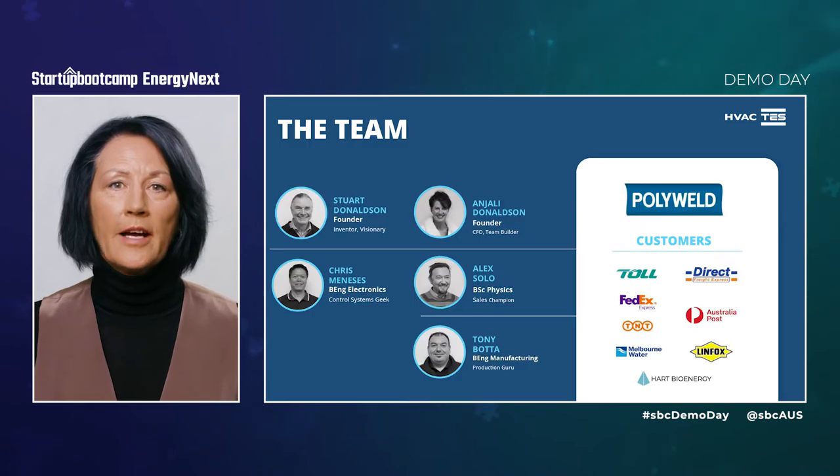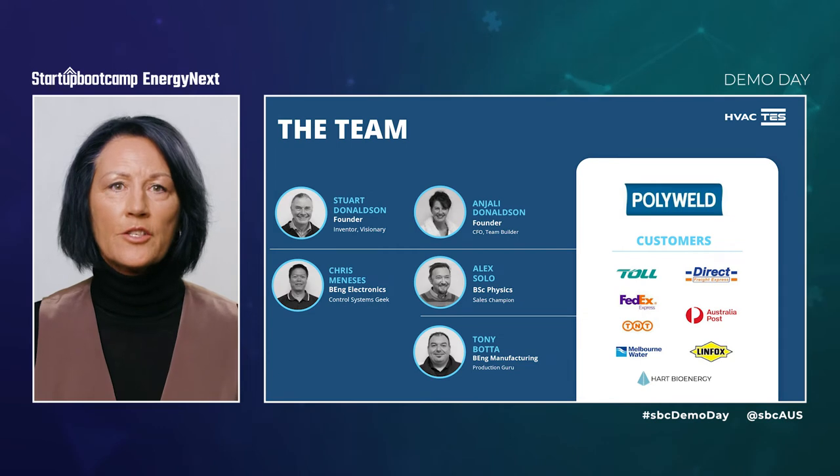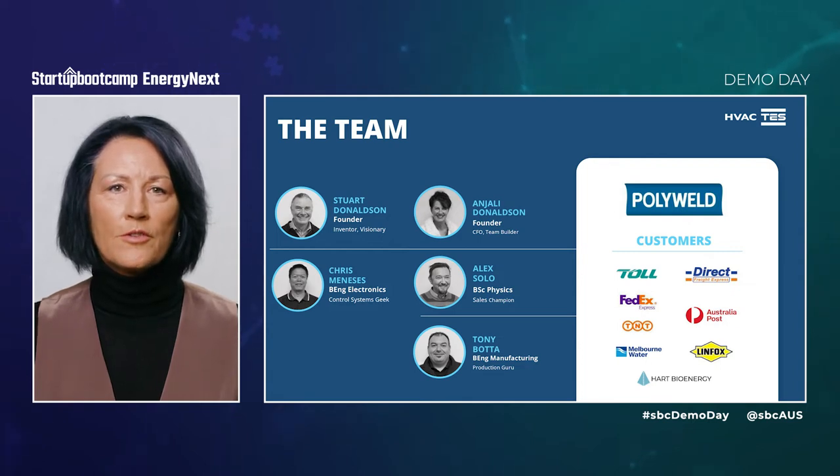Stuart, co-founder of HVACTES, and I were inspired to use our company Polyworld's expertise in plastic fabrication to really make an impact on the global challenge of transitioning to renewables. Working with our design and engineering team, what has resulted is our unique, low-cost thermal storage solution for industrial heating and cooling.